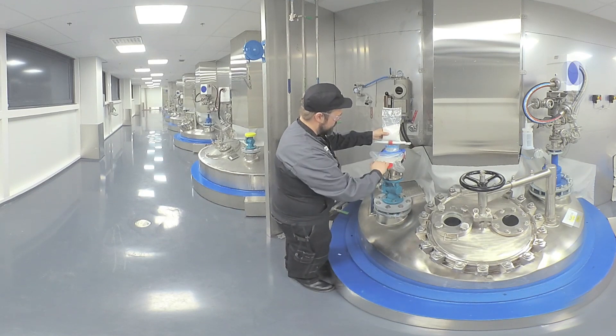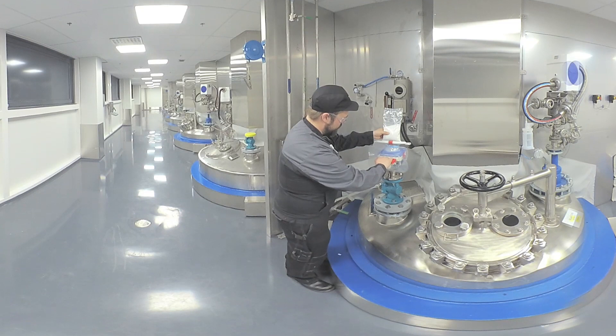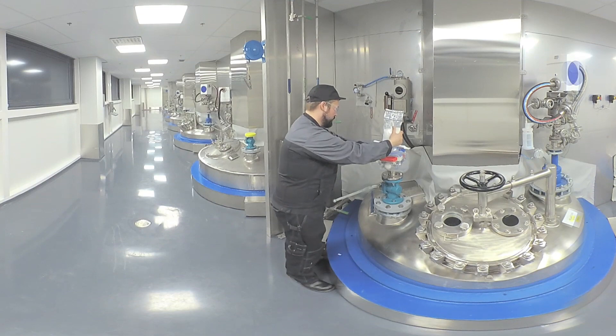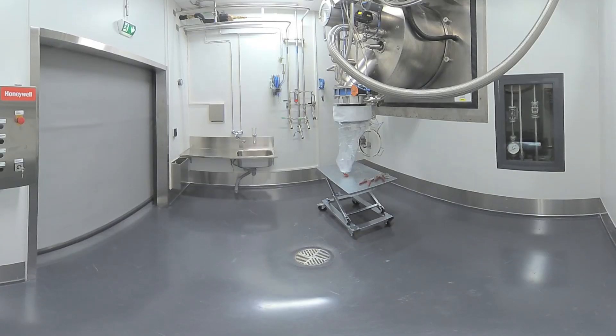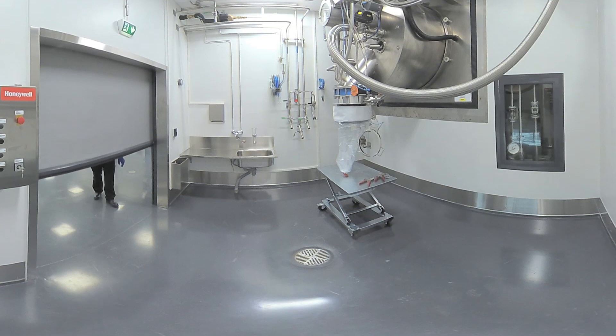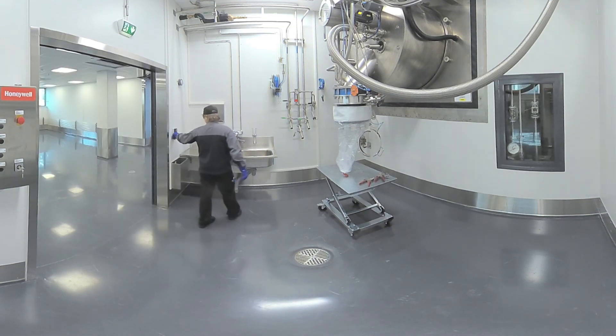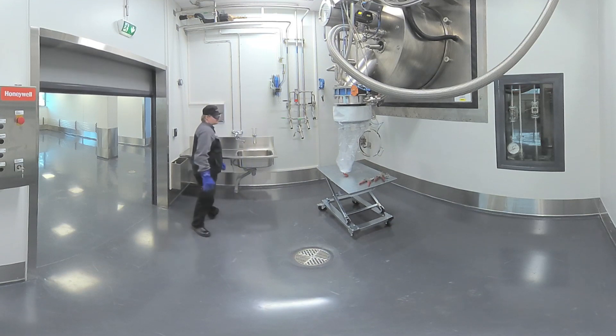Highly contained handling is built into our operational processes. Even smaller product quantities — for example, seeds — can be handled with special techniques up to OEB level 5. The whole plant is highly automated from charging to recovery, especially at Units 3 and 4.